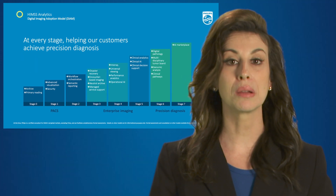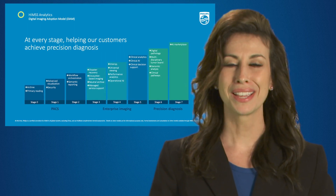If you're interested in learning more about DIIM or having a DIIM assessment, click here.